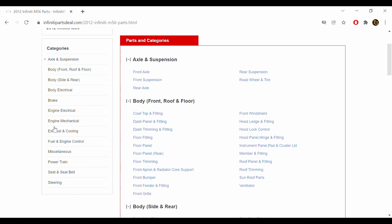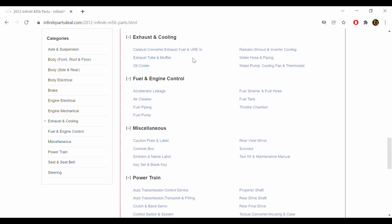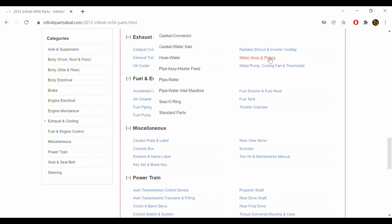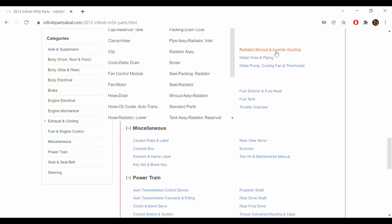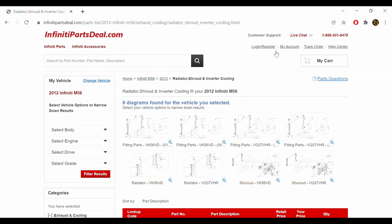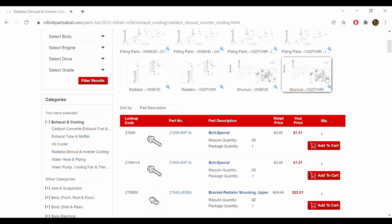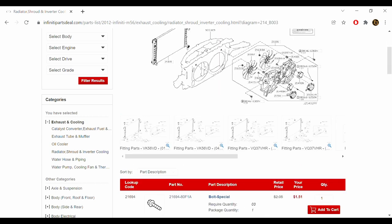Let's go with the fan control module — that's a pretty popular part shared by a lot of different Nissan and Infinity vehicles, and it gets replaced quite often. That's going to be in the cooling section. I like the layout here — the menus just make sense, pretty intuitive. Exhaust and cooling — exhaust, oil cooler, water pump, hose and piping — maybe here. Shroud and inverter cooling. Scroll down and see the shroud for the VK56VD. This is the V8 and this is the V6.